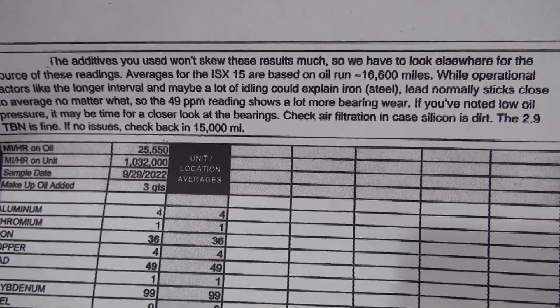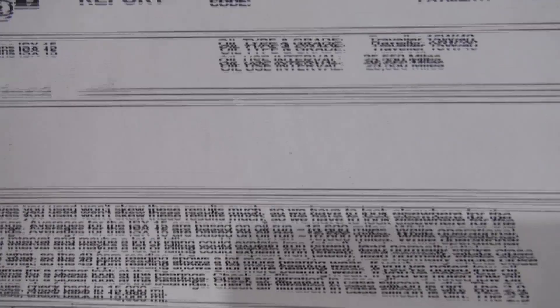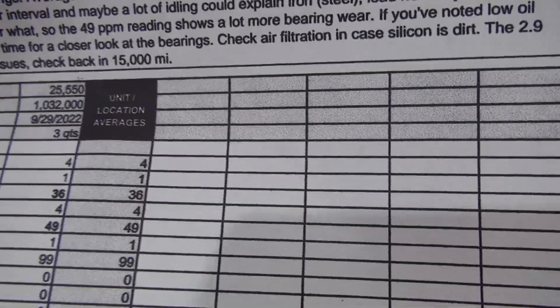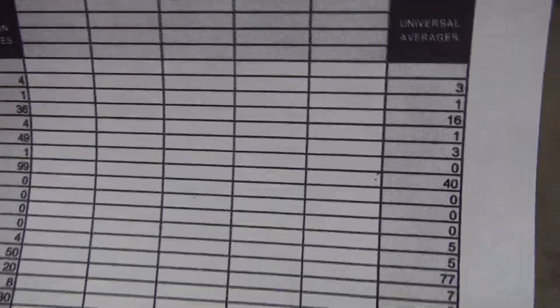Basically most everything looks good except for one thing, and I'll go over that — I believe I may have caused that issue. I'll just let you read it. But basically everything looks good even at this oil change interval. Now this is for my engine, the Cummins ISX15. If you have a Hyundai or something, don't try to run your oil 25,000 miles — you'll probably be needing a new engine. Or if you have an F-150, that's not a good idea. This is an 18-wheeler so it's a whole different ball game — it holds a lot more engine oil so you can run it a little longer.